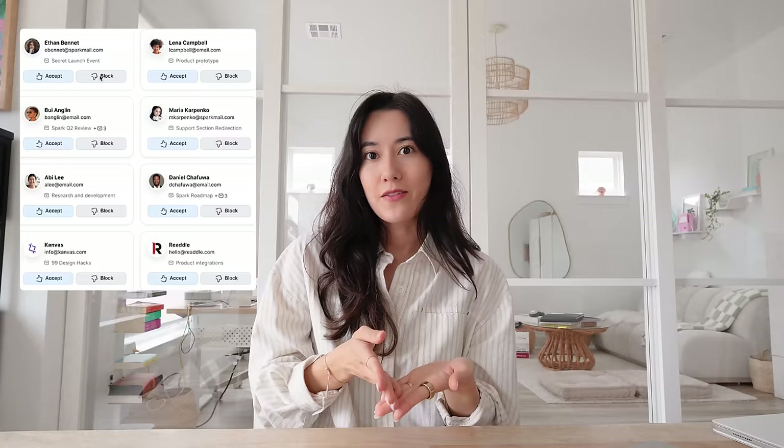Spark also screens new senders that come into my inbox — it'll show new senders up top, and I can choose whether to accept them or block them. This is especially handy if you get a lot of spam, or in my case, mass PR emails I never signed up for that aren't even addressed to me. I can just block them really easily. I've also customized hotkeys to make it easy to mass archive and mark things as done. I get to inbox zero all the time because of Spark, and it is very satisfying.